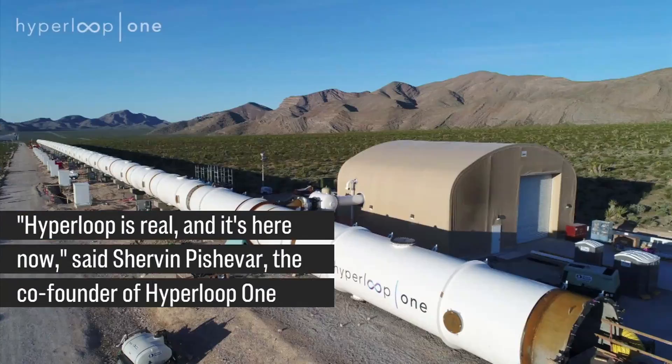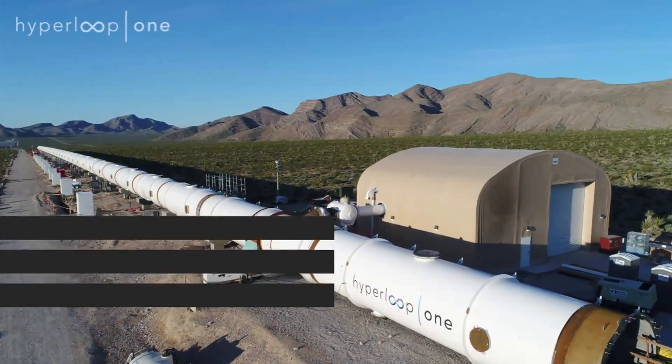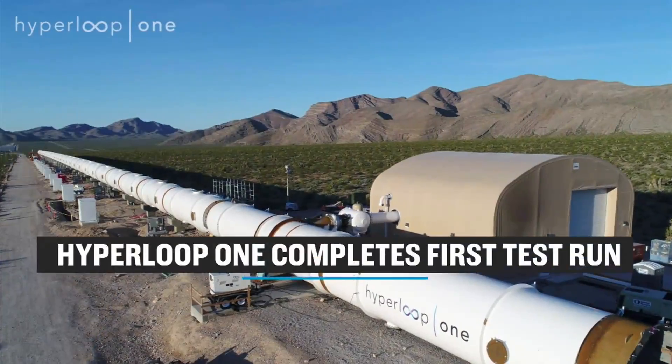The co-founder of Hyperloop One says Hyperloop is real and it's here now. The bottom line: Hyperloop One completes its first full-scale test run.